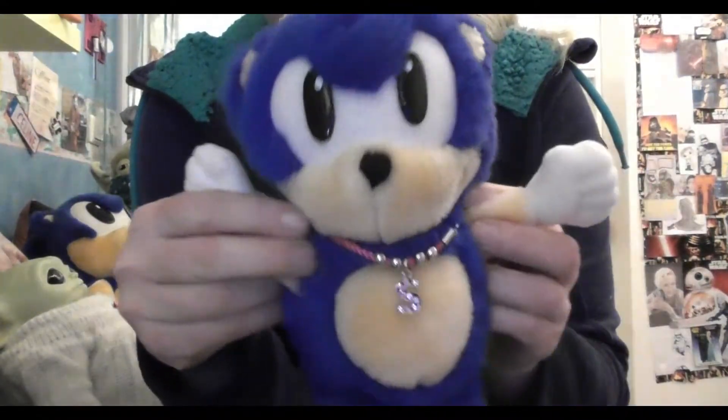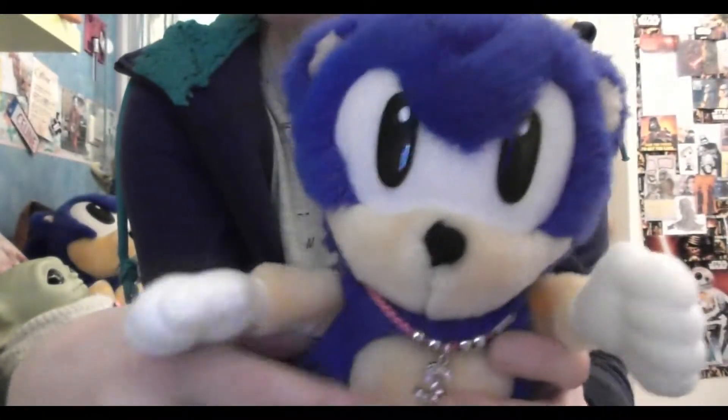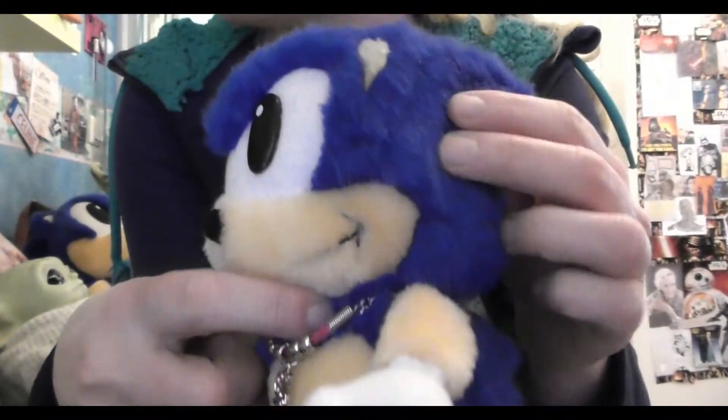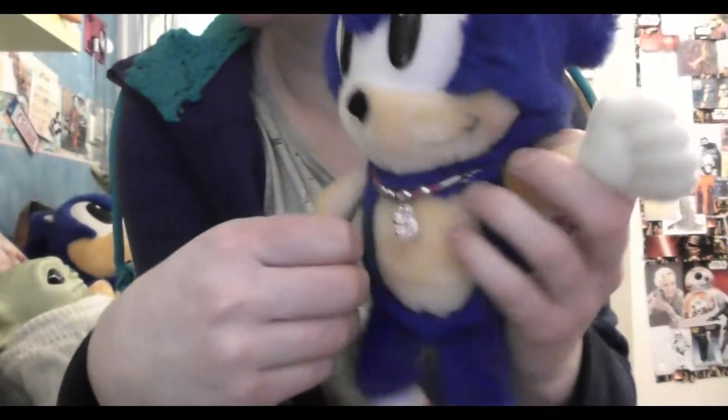This is a real and adorable Sonic — I really like his fluffiness and his little eyes. I really like the fur on his legs; it kind of reminds me of the fur that Sonic has in the movie. He has his little ears, and this guy comes with a little hang rope so he can hang from a little loop on his head. He also has a little 'S' on his neck.